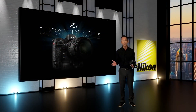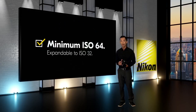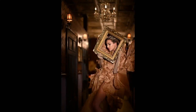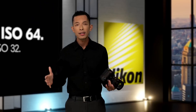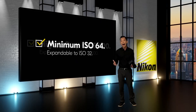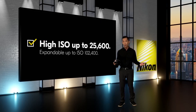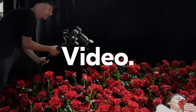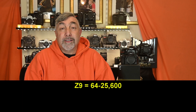The Z9's native minimum ISO is 64, allowing for broader dynamic range and accommodating fast lenses like the Nikkor Z 50mm f/1.2S and the 58mm f/0.95 Noct. Because the Nikon-developed stacked CMOS sensor is based on BSI architecture, the high ISO goes all the way up to 25,600, expandable to 102,400 ISO. So we get a native range of 64 to 25,600.